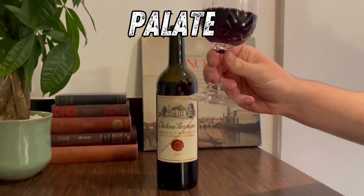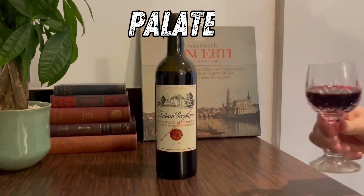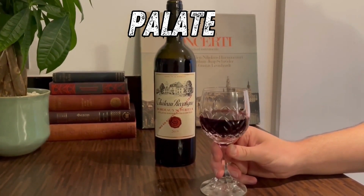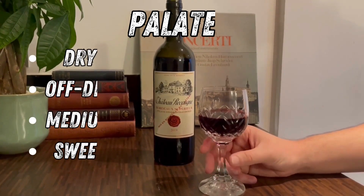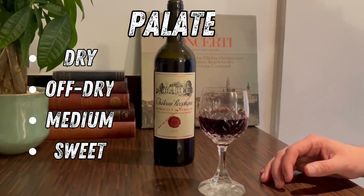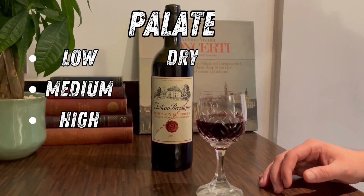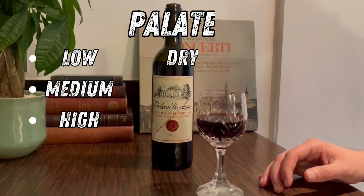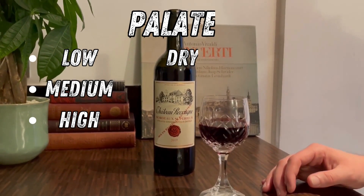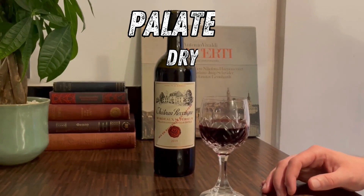Now for the best bit - the palate. Take a good mouthful, swirl it around every corner of your mouth, try to get a little bit of air in, and give a little chewing motion with your mouth closed. The first thing to pay attention to is sweetness, ranging from dry, off-dry, medium to sweet. Next up is acidity - tuck your head forwards and see how quickly your mouth fills up with saliva. If you find yourself having to swallow every few seconds, it's high acidity. If there's not much saliva, it's low acidity. In my case, it's about 10 to 15 seconds before I need to swallow, so I'd say it's a medium acidity.